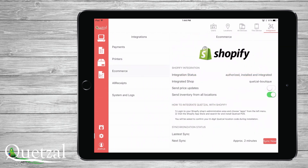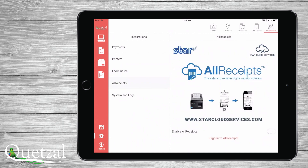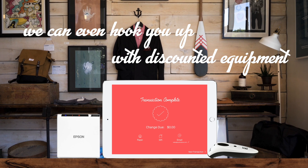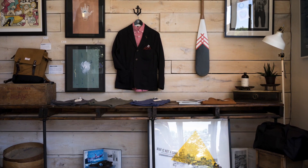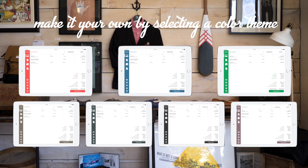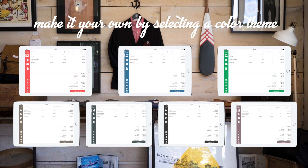Thank you for taking the time to watch this short demonstration. We are a very progressive point-of-sale software company and will continue to add new and valuable features for retail-related businesses. If you are interested in learning more about what Quetzal POS can do for your business, please don't hesitate to drop us a line. We look forward to speaking with you.